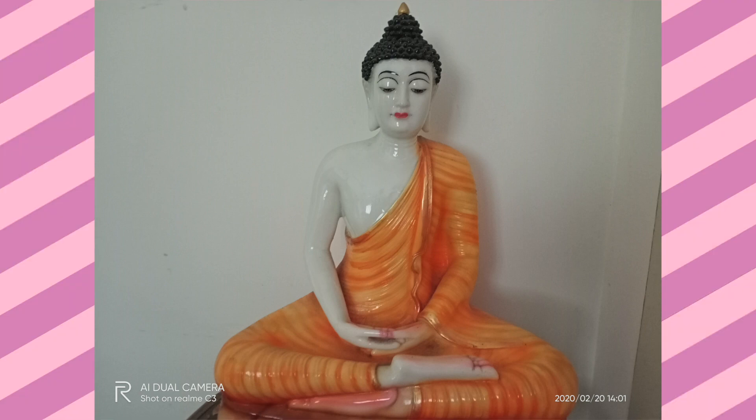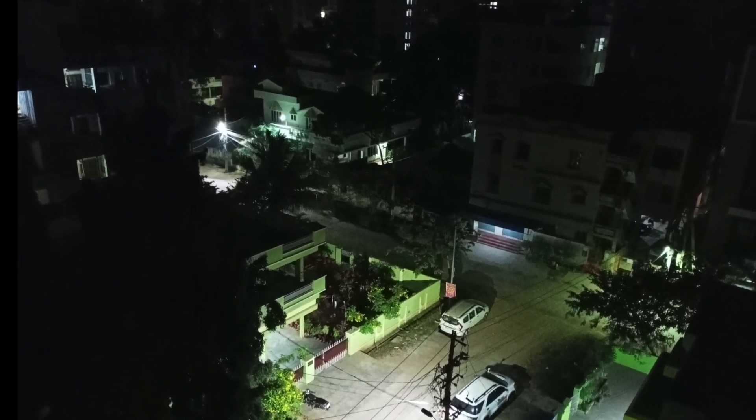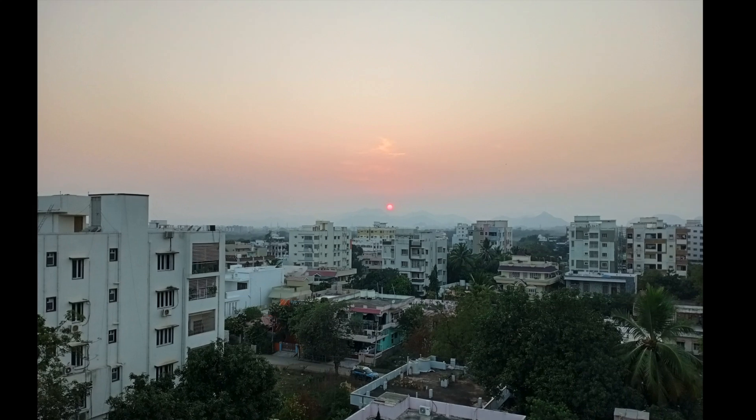Moving to the rear camera, this is taken indoors and it turned out pretty well — good amount of detail, colors look really nice, overall a pretty good image. With low-light shots, considering the price, these pictures are decent. Yes, there's noise but that's to be expected, and it can still capture some usable low-light images. During daylight, obviously things improve, and with HDR mode you get an even better image. So the camera on the Realme C3 is just fine — for most people it'll do the job, but this isn't a camera-centric phone anyway.